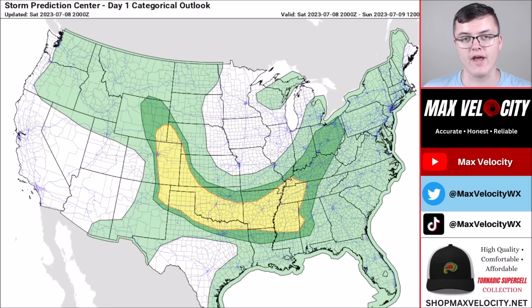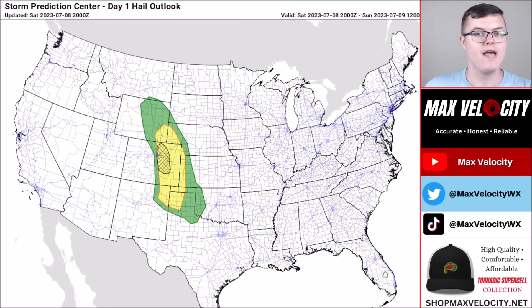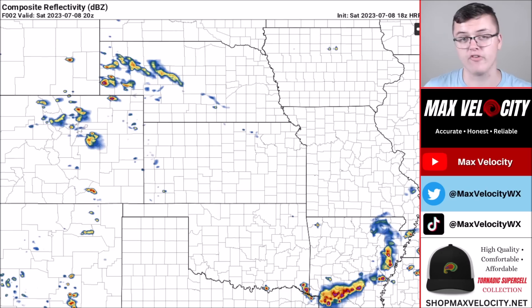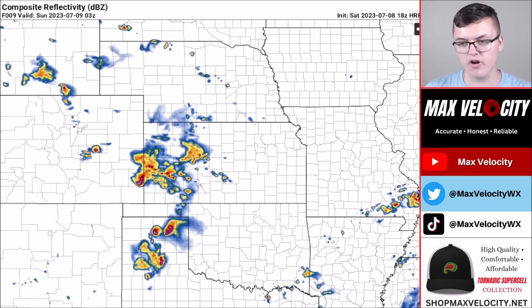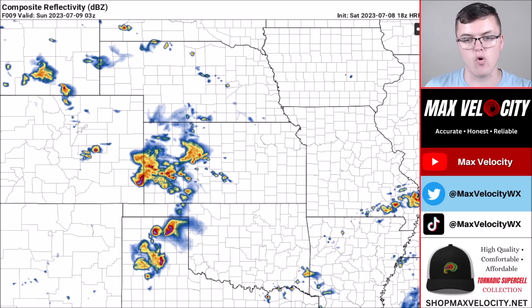Now let's talk about severe weather potential for the next several days, beginning with tonight. There's a slight risk of severe weather from the high plains back into areas like Mississippi and Tennessee. The main concern is damaging winds and large hail, with the large hail threat focused on the high plains. There's also a tornado risk — back over the high plains — maybe an isolated tornado tonight, but the threat is low. By around 6 to 7 o'clock, storms will be rolling into Kansas, the Oklahoma Panhandle, and the Texas Panhandle, and this activity could become more organized, leading to a damaging wind potential overnight across Oklahoma and parts of Texas.